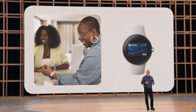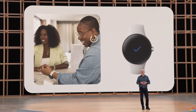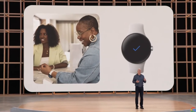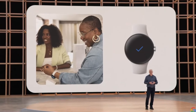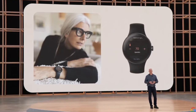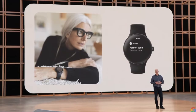With the new Google Wallet, you can leave your physical wallet at home too. You can quickly tap to pay at the store or to ride the subway. And with the new Google Home app for Wear OS, you can turn off the lights, adjust the thermostat, or get an alert when there's a person or a package at your front door.